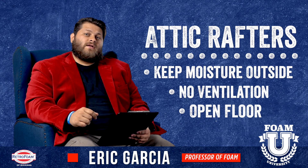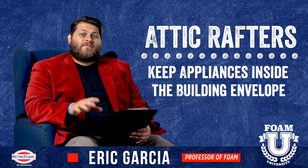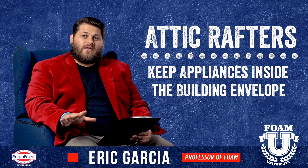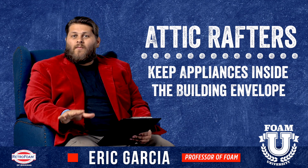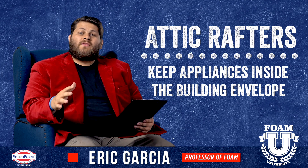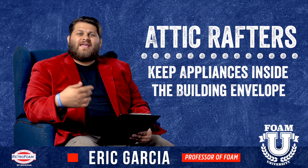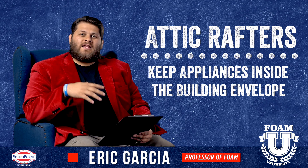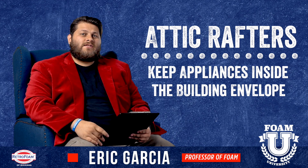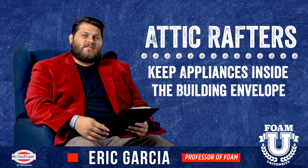The last point I want to bring up is if there are appliances in the attic, such as an HVAC system or central air, which is common in southern climates. You almost always want to insulate the attic rafters in this situation because you want those appliances inside the building envelope. It helps them run much more efficiently so they're not being influenced by the outside climate.